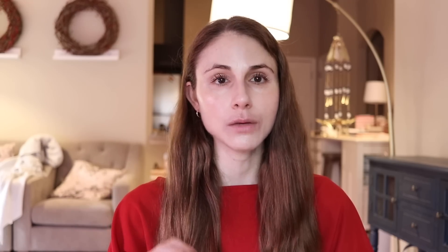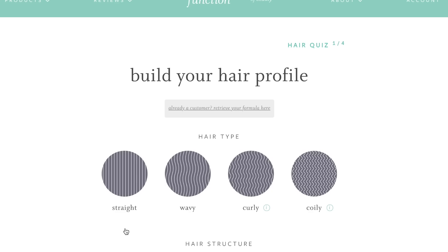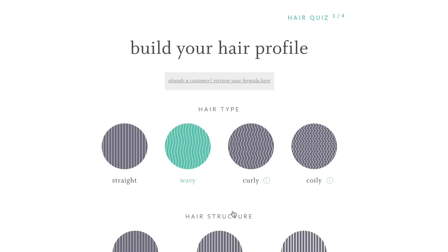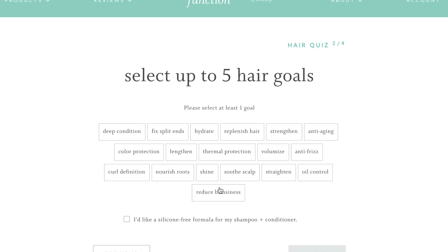What is Function of Beauty? It is fully customizable hair care to meet your unique needs. Everyone's hair type, texture, and overall oiliness is incredibly different. Finding a shampoo that meets your needs can be a challenge, but it's really simple — you just go in, take a quick quiz outlining your hair type and your specific hair goals. You can choose up to five.